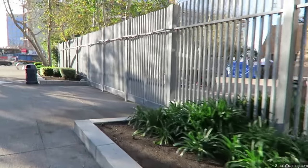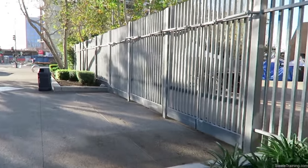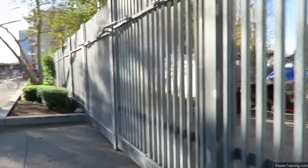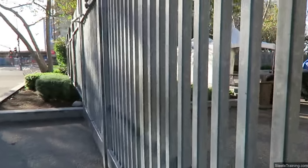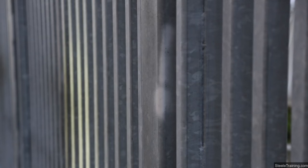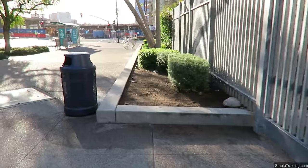Sometimes things like fences can create interesting patterns, but I don't know if I can get an angle on this one that will make much of it. I'll just do this just for the fun of it. Nah, I'm not sure that's worth much. We can find something better.